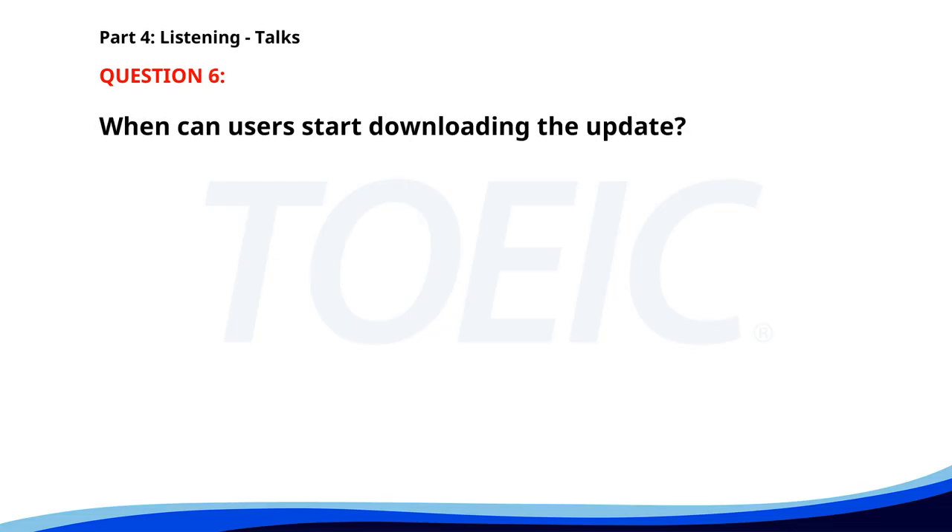Number six. Our new software update includes several improvements to enhance user experience. Key features include faster load times, improved security protocols, and a more intuitive interface. Users can download the update starting tomorrow by visiting our website. We recommend backing up your data before proceeding with the installation. When can users start downloading the update? A. Next week. B. Today. C. Tomorrow. The correct answer is C: Tomorrow.